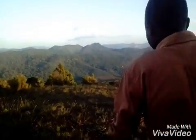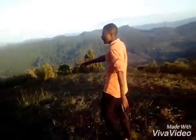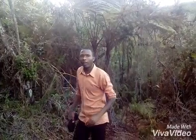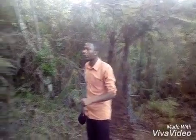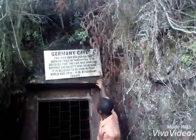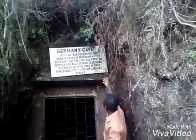One of the attractions found here is a cave located just a few meters down — the cave. In a previous video, I explained about a cave which was made by Germans during the First World War. This is that cave. Can you imagine? From the First World War, the cave still exists. It is a German cave, from the time of German rule in Tanganyika. It is believed that the cave was used for defense and bauxite mine searching during the First World War.